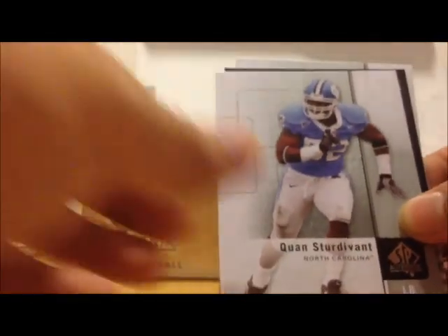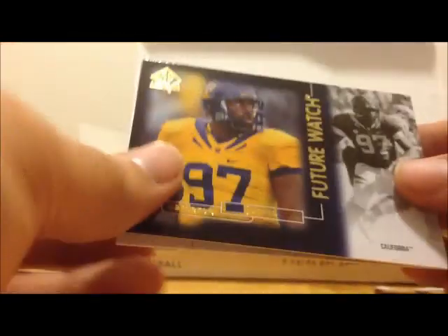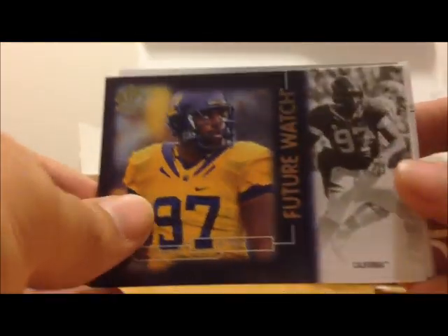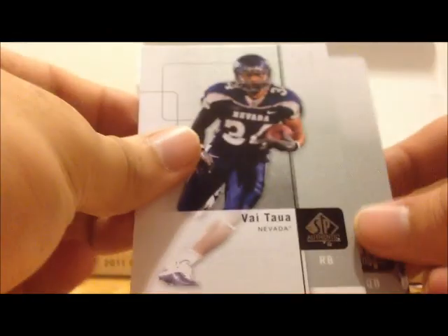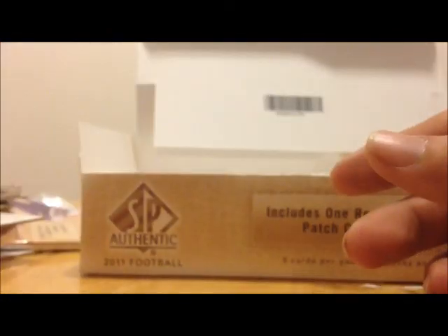Been a pretty good break so far. Got Cam Newton, AJ Green, Dalton, Locker, Ingram, Murray — they've all showed up. We've got Torrey Smith, Tyrod Taylor, Kwon Sturdivant, Future Watch Cameron Jordan, Blaine Gabbert — can't forget that guy.